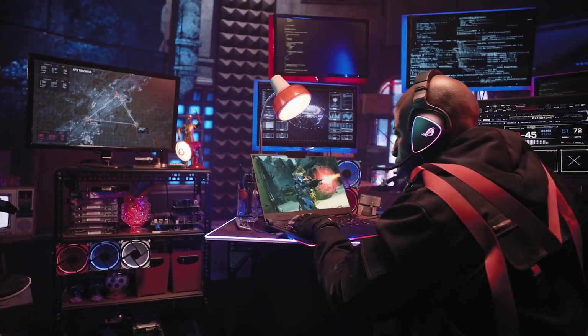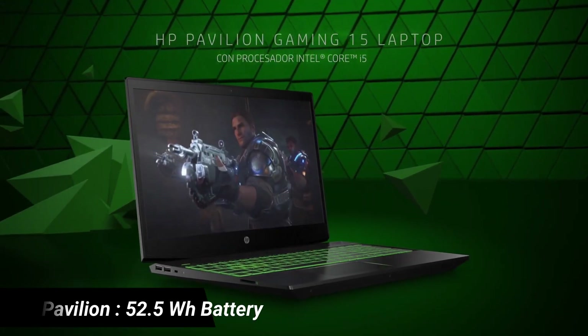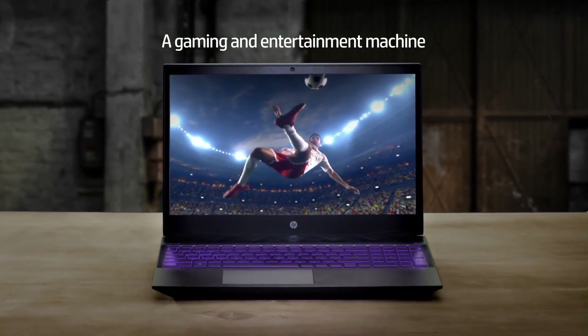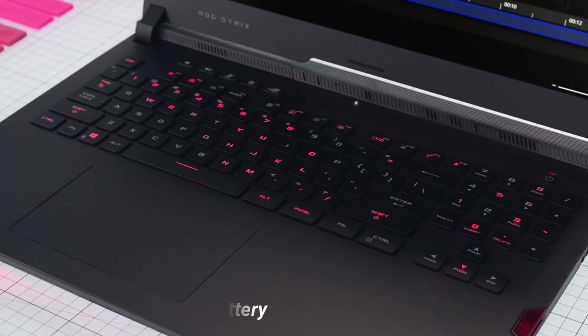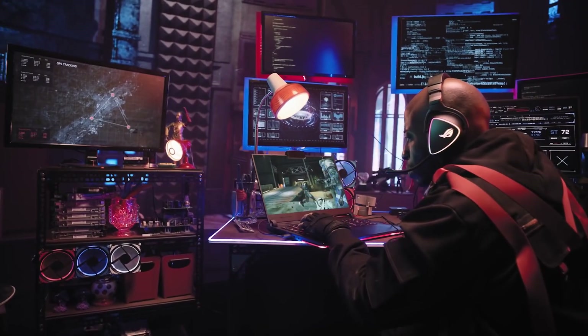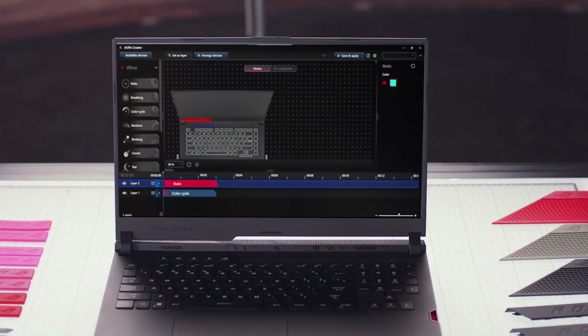Talking about battery backup, the HP Pavilion packs a 52.5Wh battery which lasts 4 to 5 hours of normal usage and up to 1 hour of gaming. While the ROG Strix with a 56Wh battery lasted up to 6 hours of normal use and up to 1.5 hours of gaming. So you can get the advantage of more hours of unplugged usage in the ROG Strix G15 with its bigger battery.